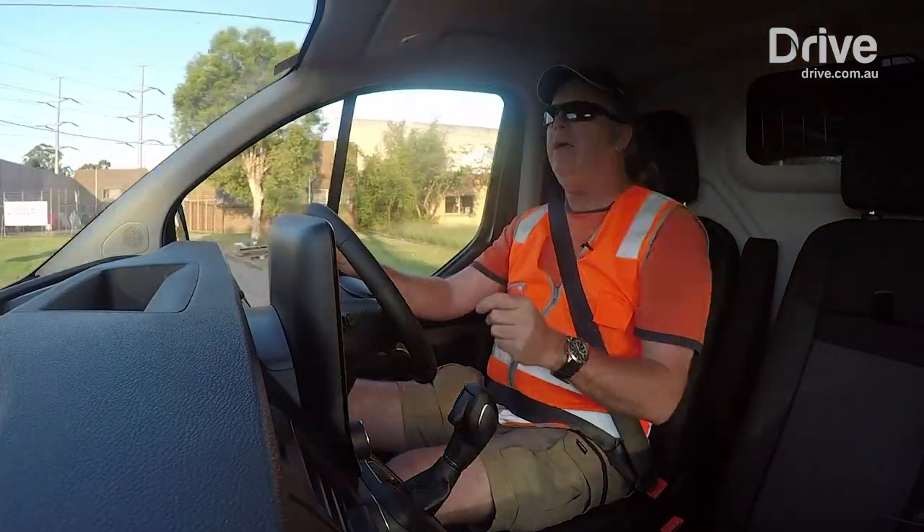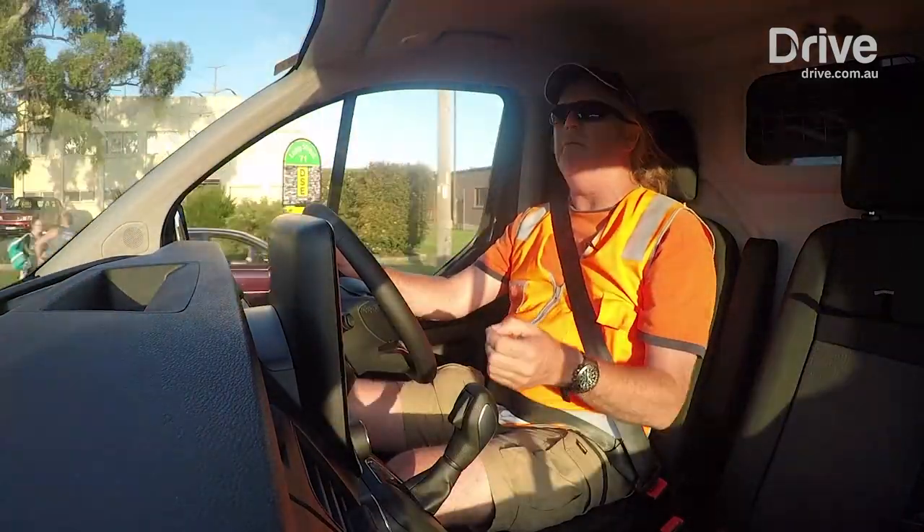That's what sets it apart, and that's why it's Drive's 2018 Medium Van of the Year.